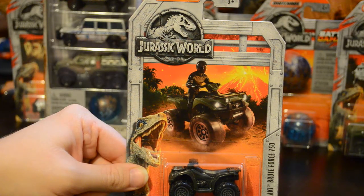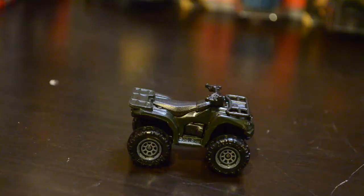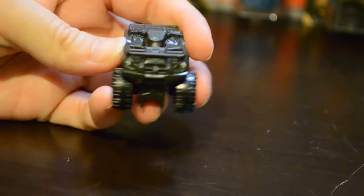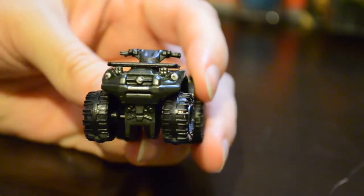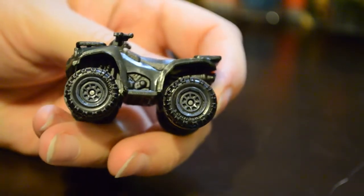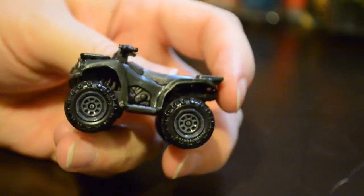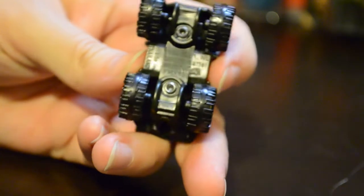Before we open the Battle Damage pack, let's take a look at the Kawasaki Brute Force 750. The Kawasaki Brute Force 750 looks pretty much like it does in the movie. It's even the dark green color that we see Barry riding during the raptor chase scene. It has the headlights on the front and also a Jurassic logo above the Kawasaki name. You can see here they've even sculpted side details — you can see the inner workings of the ATV.